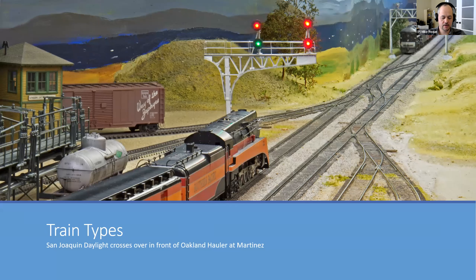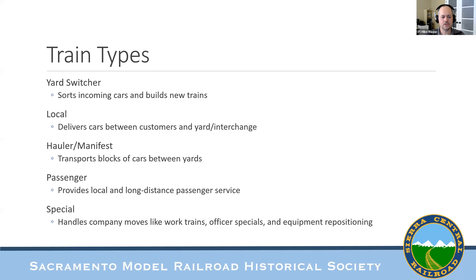There are basically five types of trains on any railroad: a yard switcher, which sorts incoming cars and builds new trains at yards; a local, which delivers cars between customers and a yard or interchange; a hauler or manifest, which transports blocks of cars between yards; passenger trains for local and long-distance service; and specials — work trains, officer specials, equipment repositioning, light power — any non-revenue move made for an unusual reason.